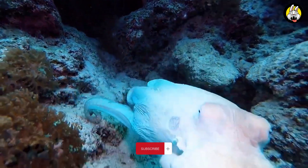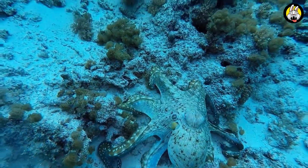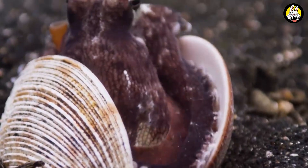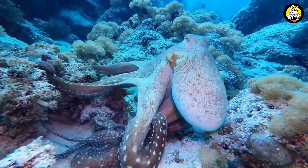One of the most striking features of octopuses is their ability to change color. This helps them escape danger or catch prey. Additionally, they can adapt perfectly to their environment thanks to the color cells in their skin.